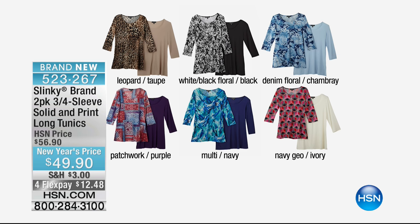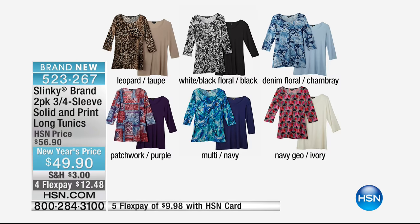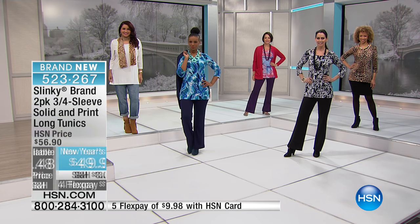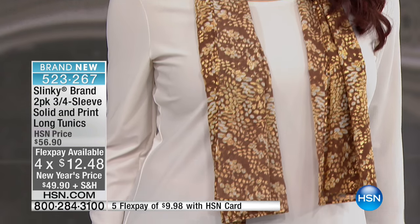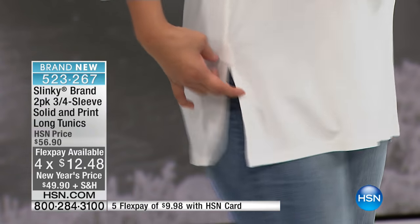Here's a snapshot of the colors. That leopard we were just showing you comes with the taupe. There's a white black floral that comes with the all black, the denim floral with the chambray, the patchwork with the purple. The multi with the navy, and then the navy geo comes with the ivory. For $12.48, you get both of them. We're all ready for color, for some fun, happy, brighter prints.